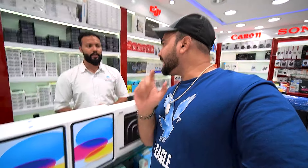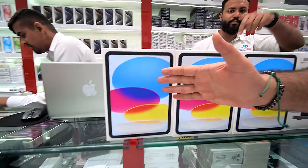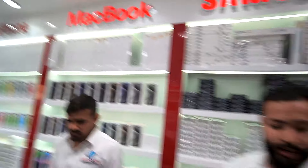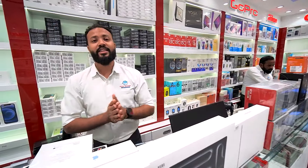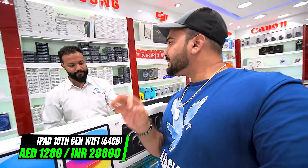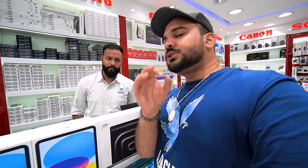If you want the latest iPad 10th generation, full stock is here in all colors — Silver and Blue are the highest selling. The iPad 10th generation, 64GB Wi-Fi, you'll get for 1280. Prices have dropped because back-to-school season is starting, so now is better than ever.